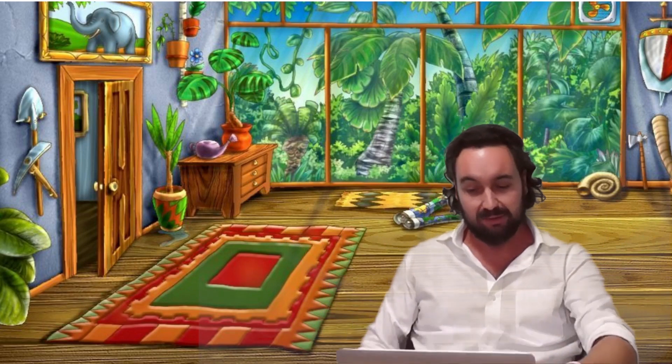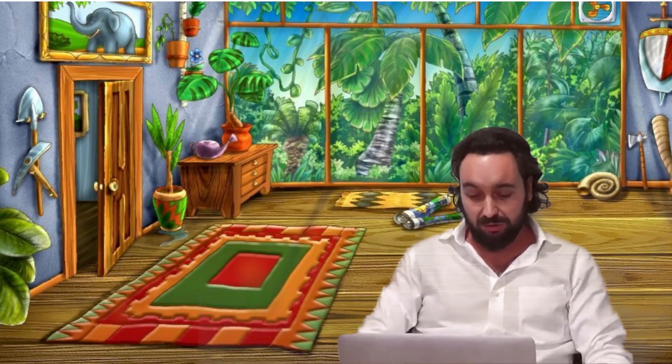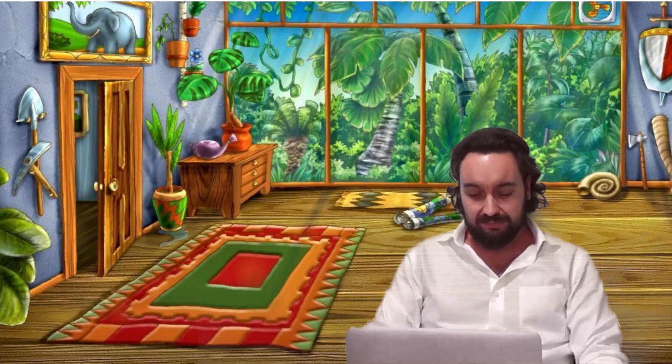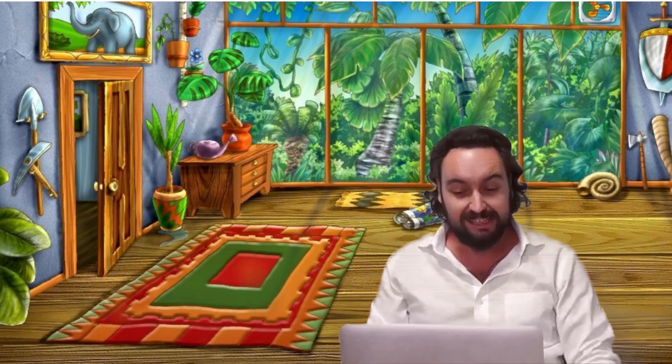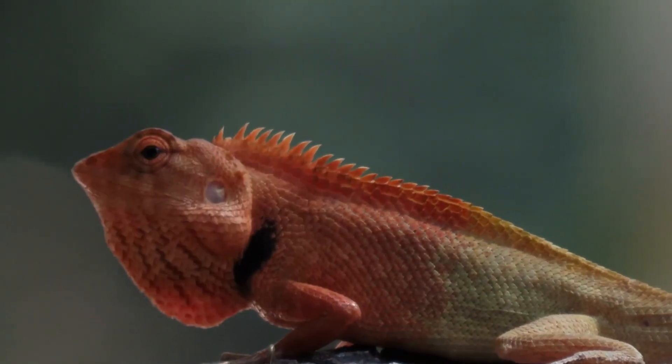Welcome to my rainforest home. I've come here to find out some more information about the lizards we saw outside, so I'm going to go onto the internet using my laptop. I'm going to type into Google 'red head lizard Hong Kong,' which is where I saw the lizards today. And here it is straight away — I can see a video of the lizard, which is actually called an oriental garden lizard.